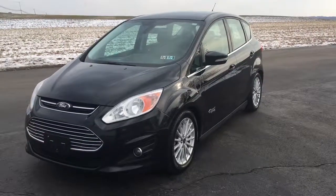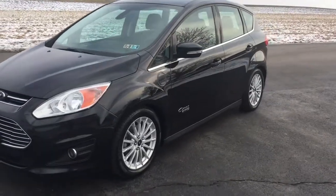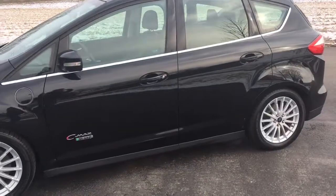Hi everybody, it's Vince Purchase from Ride Smart Auto. I'm showcasing an amazing 2014 Ford C-Max Energi with 44,000 original miles on it — a really nice car available with on-the-spot financing.